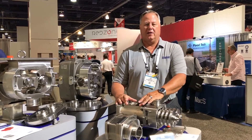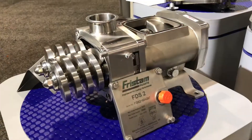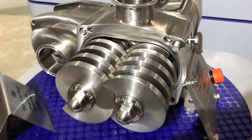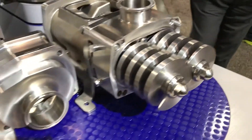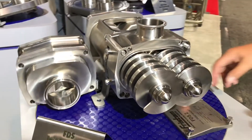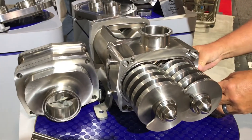On the back end in the gearbox, the gearbox is designed to disperse heat faster and better because it's a complete oil bath design. Because it's an oil bath design with a large window to access the gearbox, you can do the timing without having to tear the whole pump down.